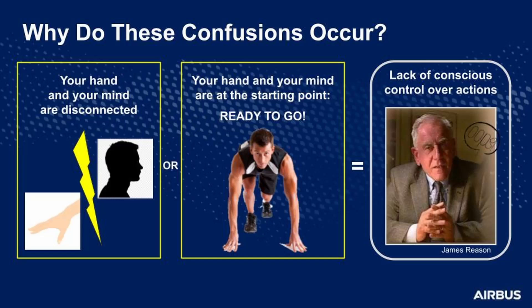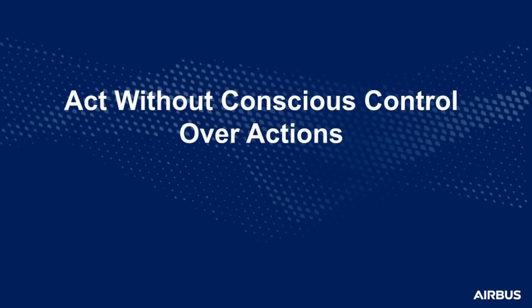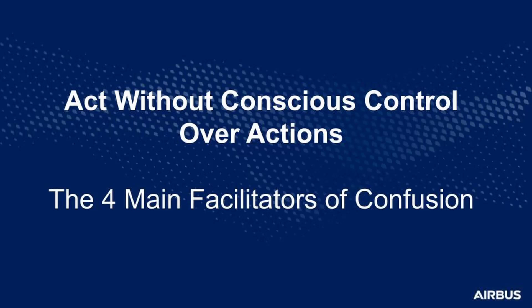Who is James Reason? He is a famous cognitive psychologist specialized in human error. Reason described a type of error called action-slip error. This type of error occurs when human intention is correct, but the way to perform the action is not. As a pilot, it is very important to mind your hand before your actions. The FCTM describes the best practices to ensure that your actions take into account a more conscious control. Now let's look at why this error can occur in operations. Remember that the main responsible factor is to act without conscious control over your actions — this means your hand is performing an action without any checks or control. There are four main facilitators of cockpit control confusion.